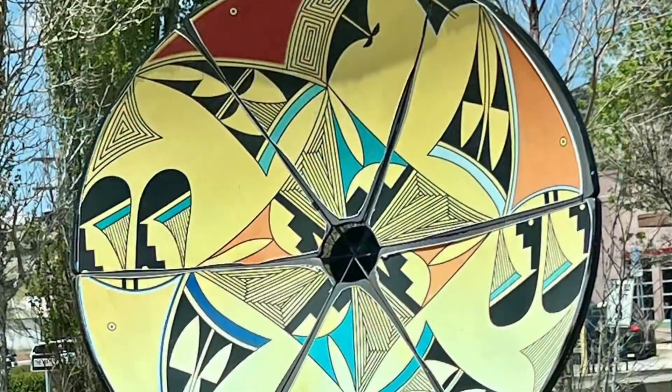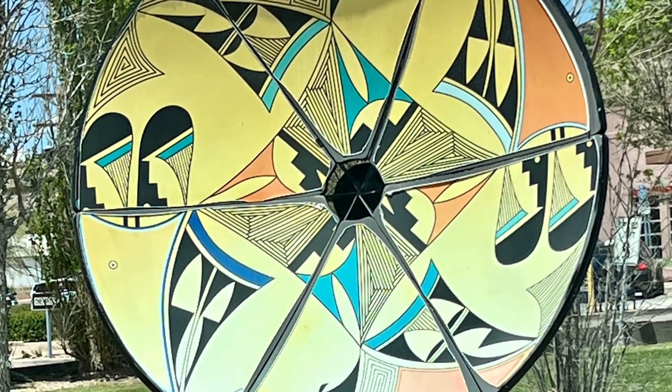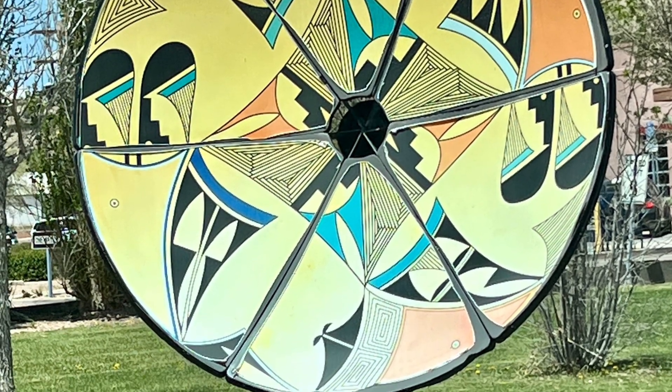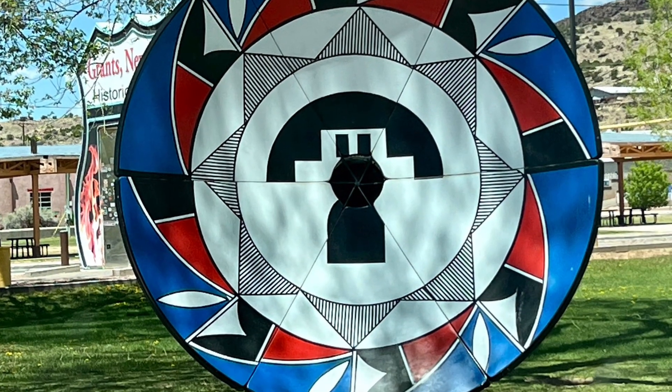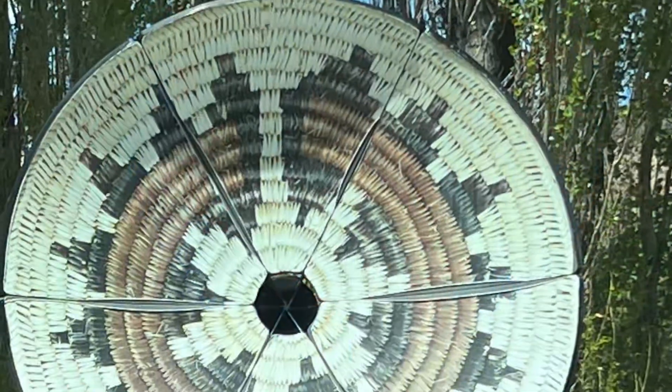Throughout downtown you'll see these gorgeous giant basket replicas. This is an art installation called the Native Basket Array. To make it even more awesome, these are made from old satellite dishes.